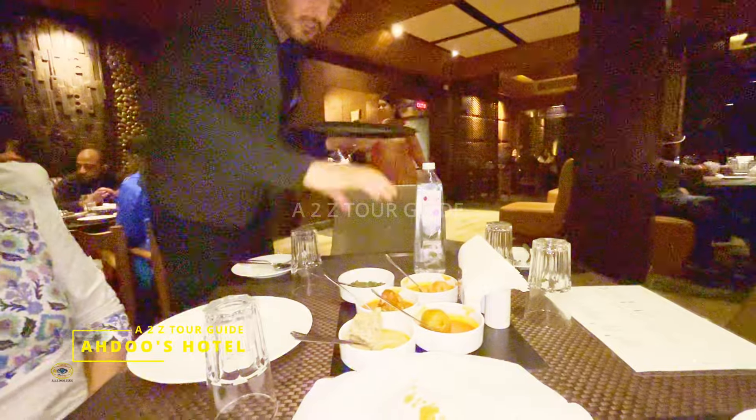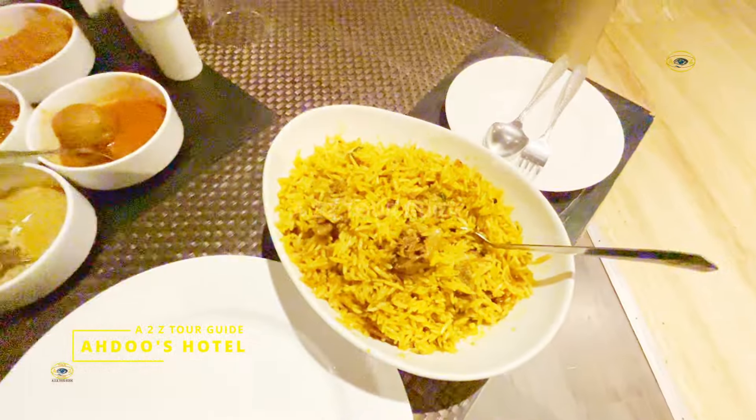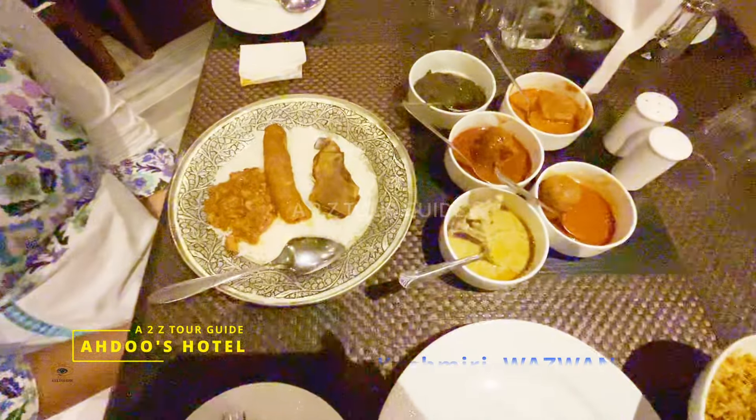They had a huge variety of Kashmiri dishes, but we decided to try their famous Kashmiri Wazwan, which consisted of various kinds of Kashmiri dishes that they eventually explained to us one by one.